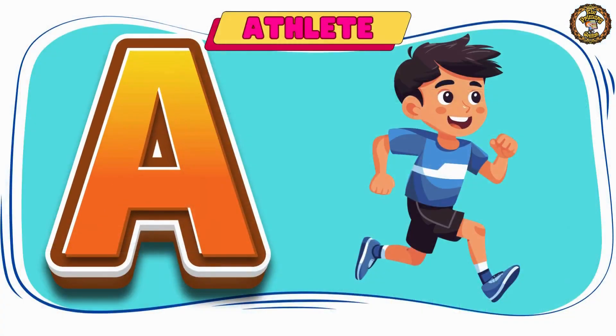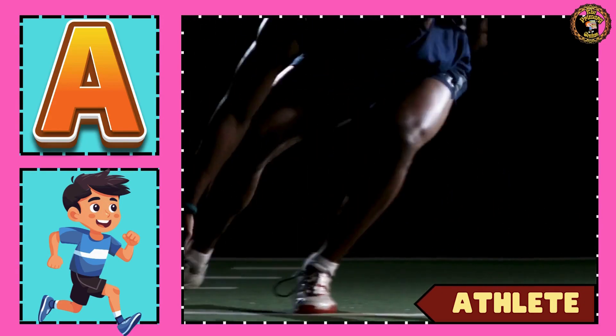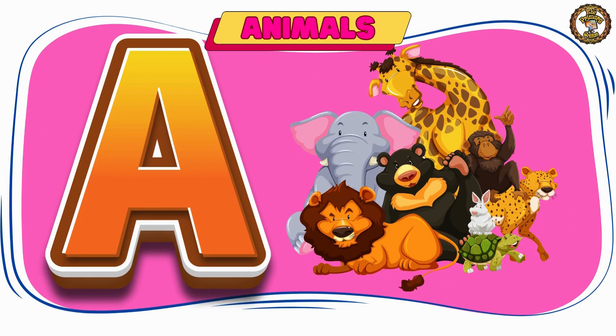A is for athlete. Say with me — athlete.